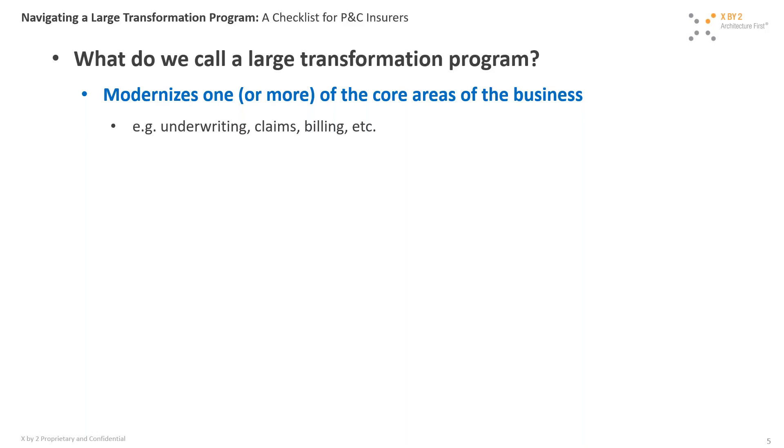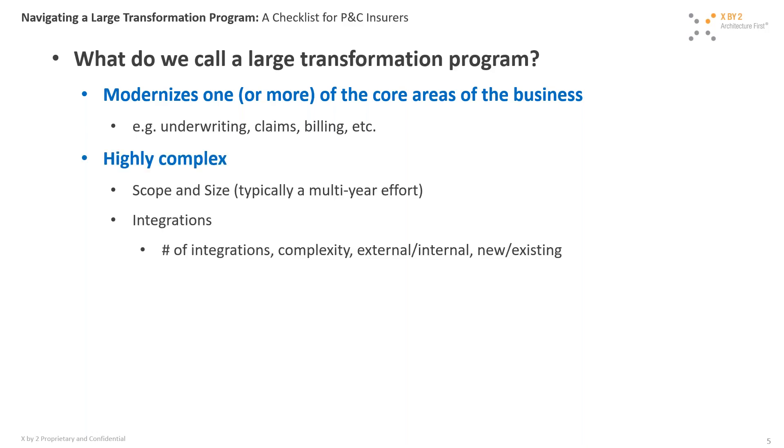The first characteristic of any large transformation program is that it's going to modernize one of your core business areas. In the insurance domain, for example, it could be underwriting, claims, or billing. It may have impacts to more than one core area, but you'd typically not want to span across multiple areas. The second characteristic is that it's highly complex — from a scope and size standpoint it's going to be extremely large, almost always a multi-year effort, and the integration challenges are very complex.